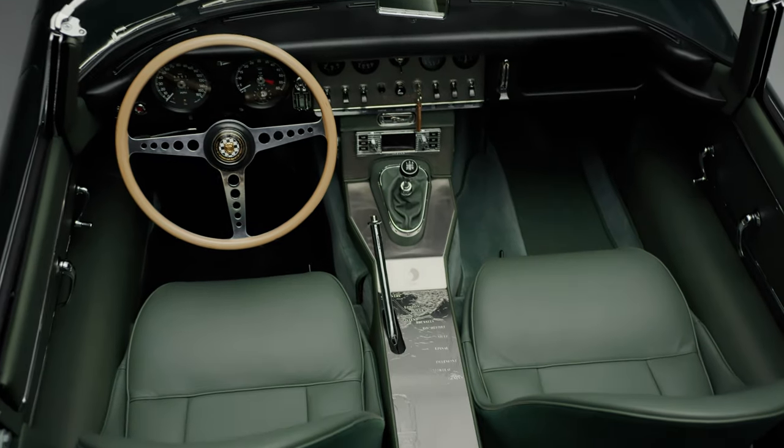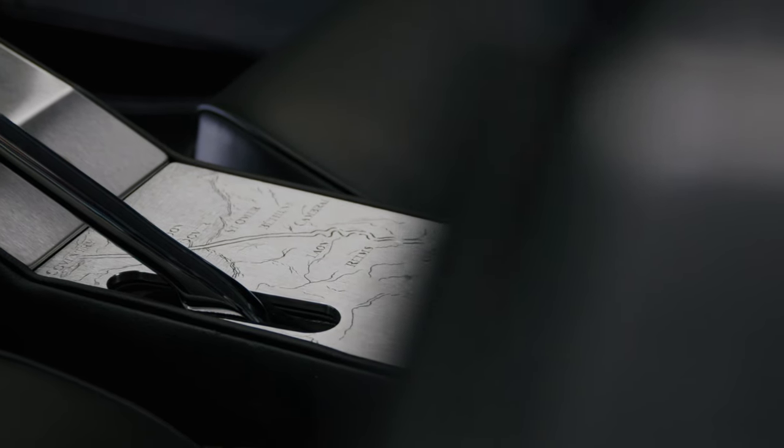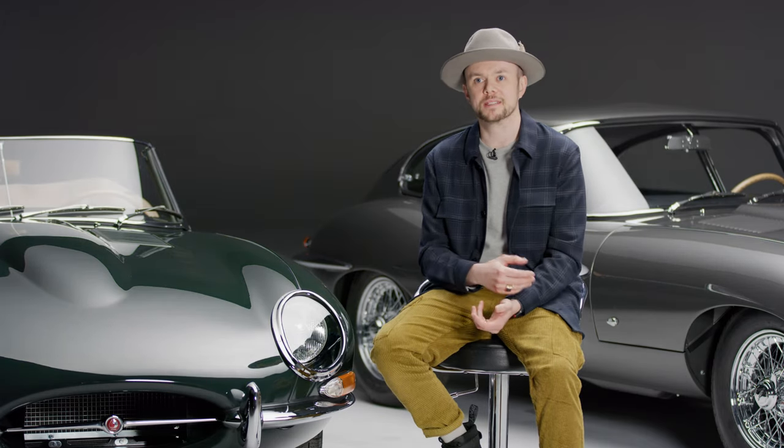To the naked eye they all look identical, but there are slight changes in each console. Even though I change certain parts of the console, I wanted to do something that was unique to the actual customer.